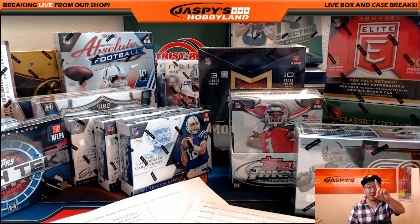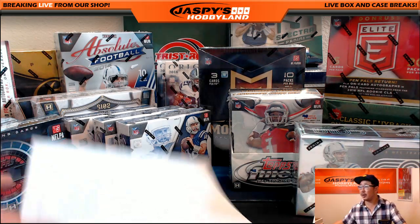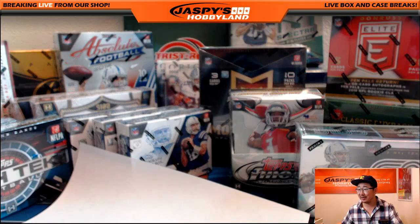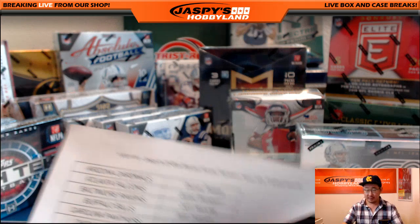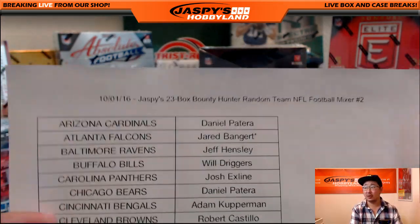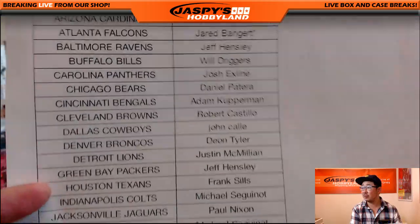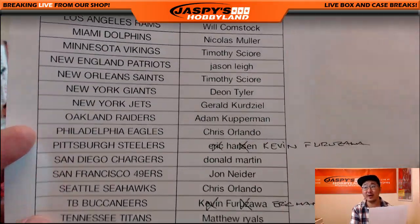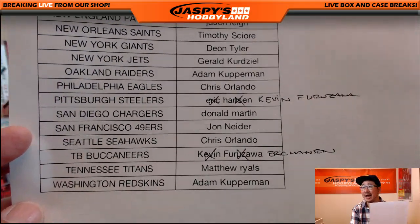Welcome back, everybody. There was one trade. So in this 23-box football mixer — there's 23 boxes — mixer number two. On October 1st there was one trade: Kev California now has the Steelers, and Eric now has the Buccaneers.